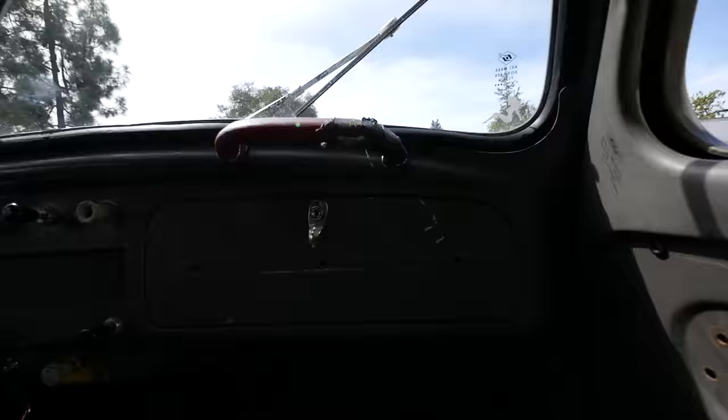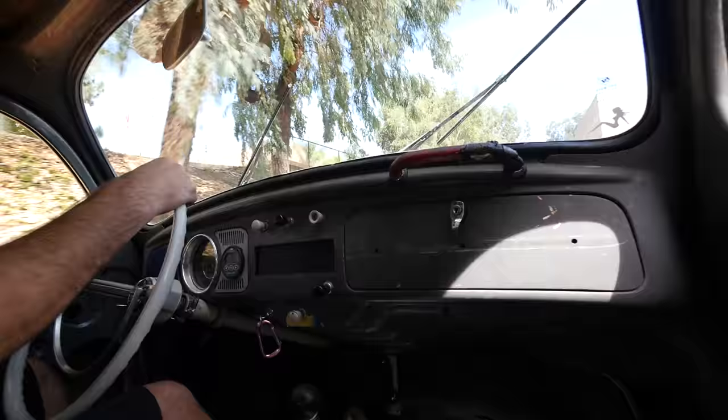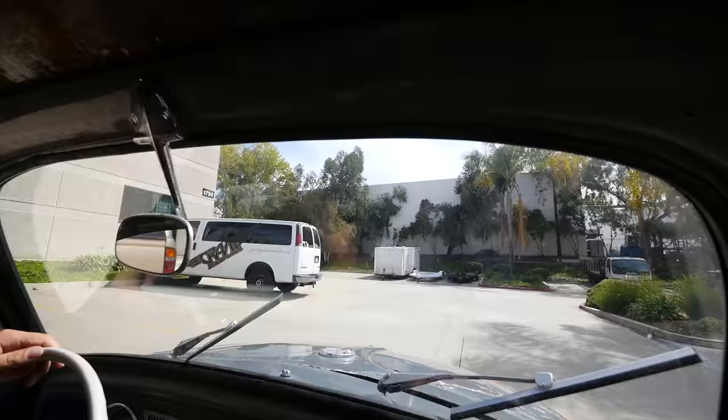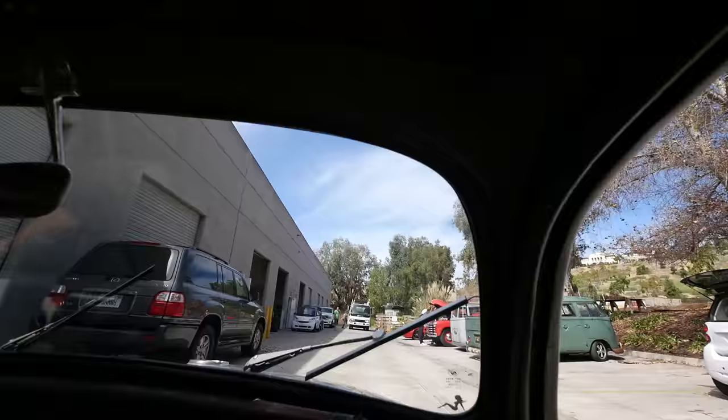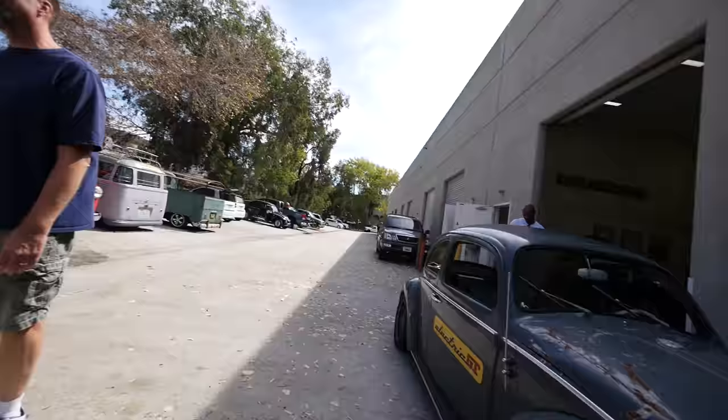Does it show negative amps? It actually shows them as positive. I'm so jaded from my car. Do you ever hit the top when you're accelerating? Yeah, we have. Pretty much has to be uphill. It feels fast, but it looks fast.